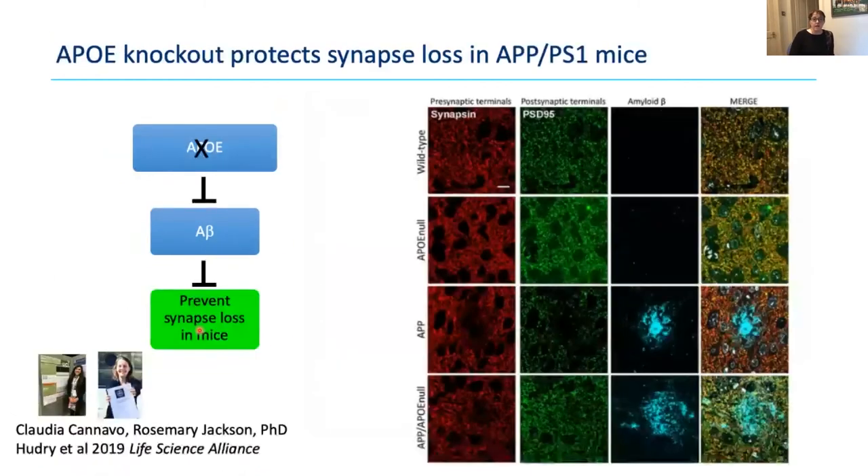In mice, if we knock out ApoE we can completely protect against synapse loss — mice with plaques and ApoE knocked out showed a rescue of synapses, work done by PhD student Rosie Jackson and master's student Claudia Canavo in collaboration with Eloise Hudry. We've also adapted the same technique, array tomography, for use in human brain.